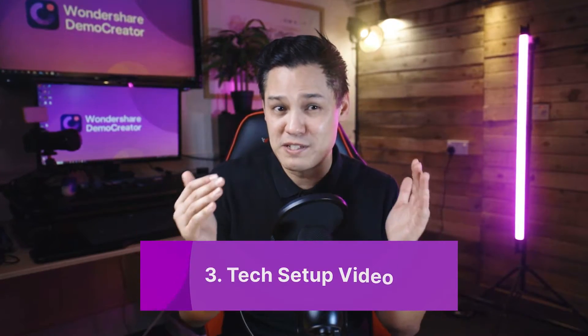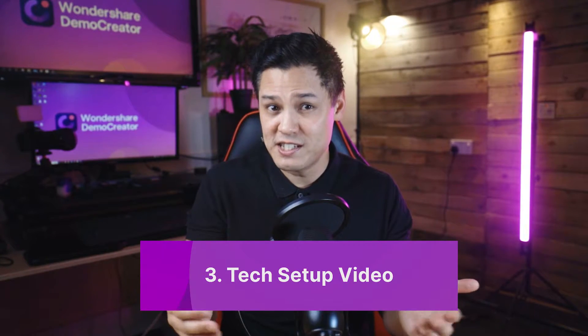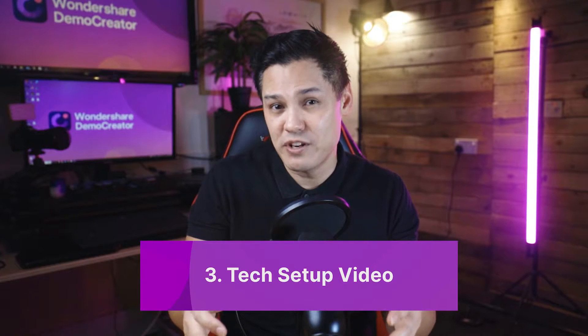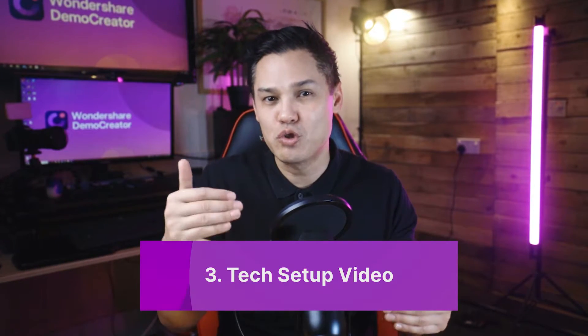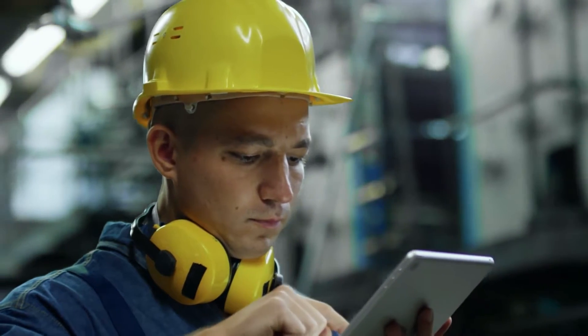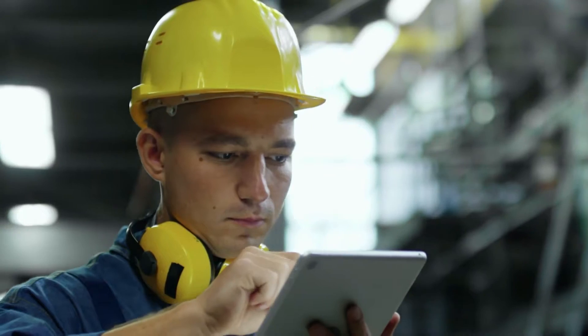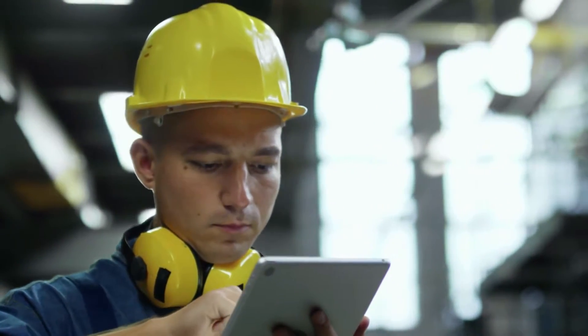Tech setup videos are specific to the job requirements of an employee. For instance, if the new recruit is supposed to work on a particular system, a tech setup video offers a step-by-step tutorial on how to use it. The video includes answers to questions like how to turn things on, how to perform a certain task, using new software or technology. It helps new employees to figure out common queries on their own for better understanding. Plus, it saves a lot of time and labor.